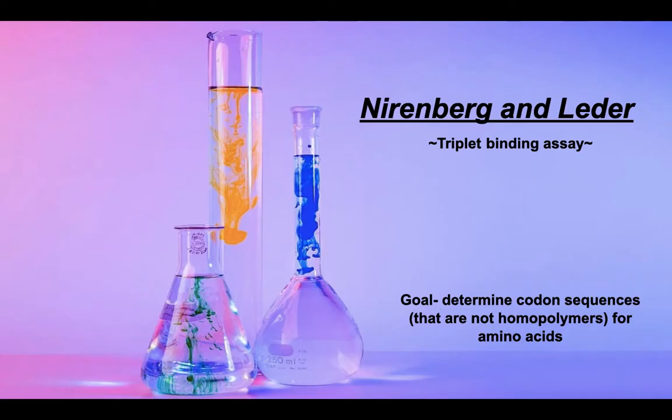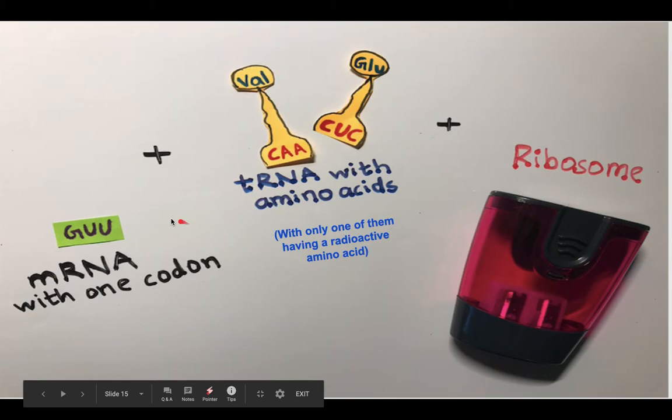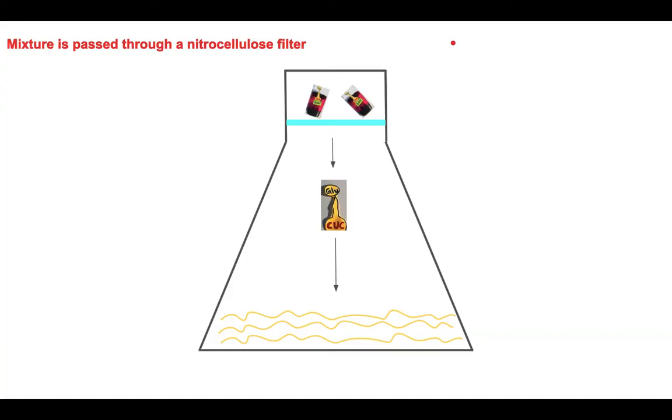But what are the sequences of the codons that are not homopolymers? To answer that question, Nirenberg and Leder conducted an experiment. First, synthetic mRNA with a trinucleotide — let's say GUU — 20 tRNAs attached to amino acids, with one of them being radioactively labeled, and ribosomes were mixed together. The ribosome bound the mRNA — in our case GUU — and the tRNA specified by that mRNA.